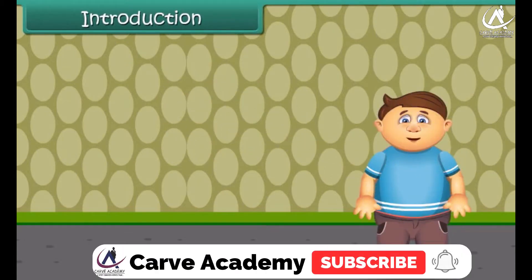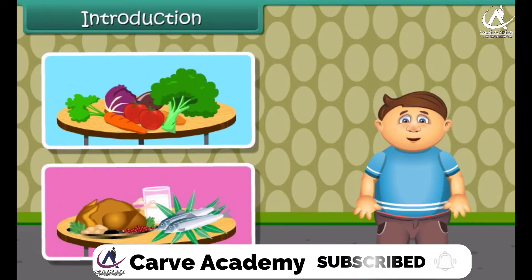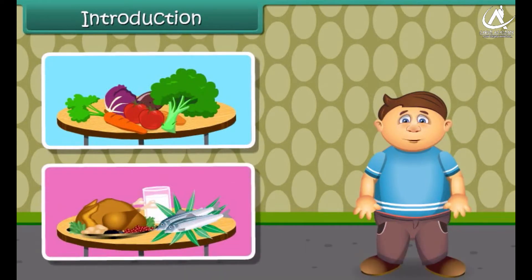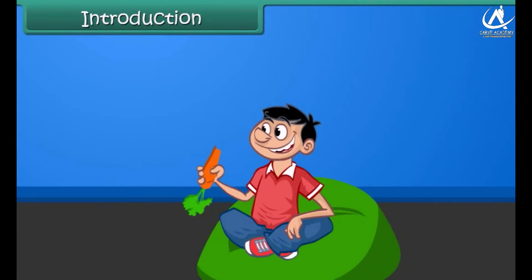Hi friends! We eat food every day for energy and for the proper growth of our body. We can say that healthy food makes our body healthy. Come on, let's know more about the food we eat.